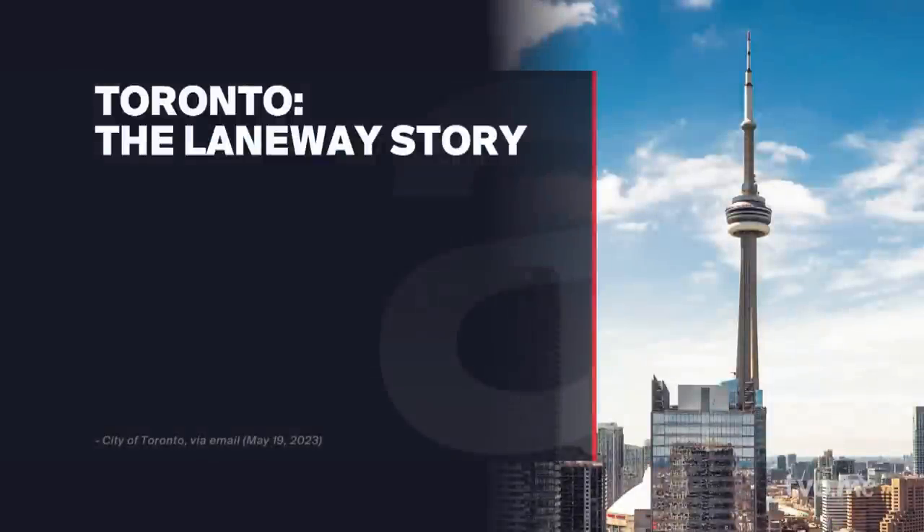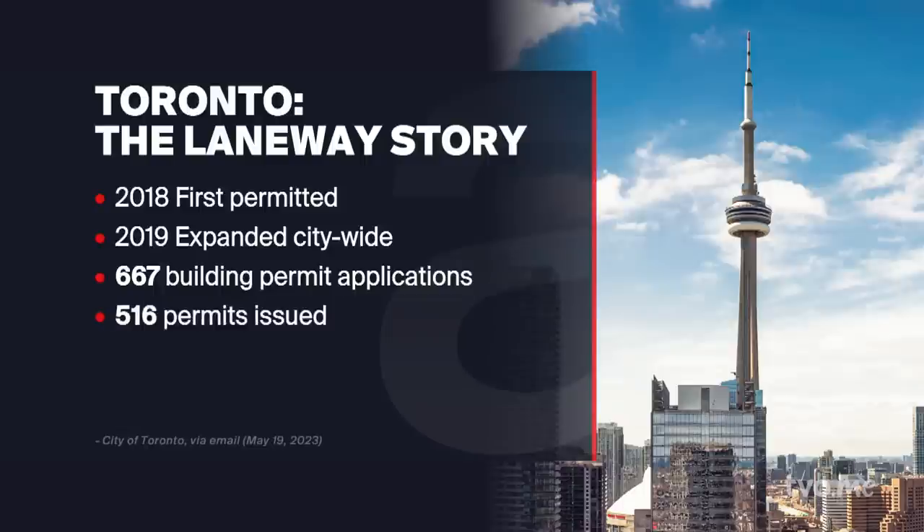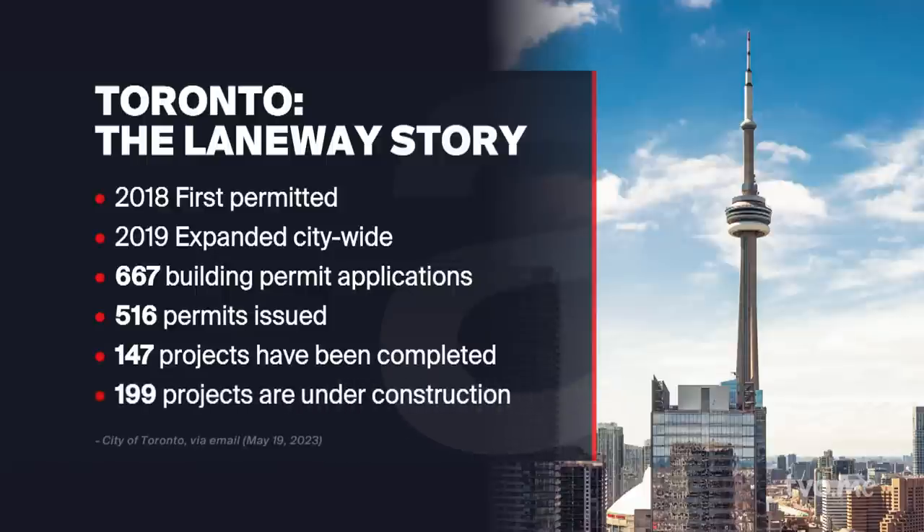Let's put the accent now on Toronto. It was in 2018 that Ontario's capital first permitted laneway houses, and in 2019 the project was expanded citywide. Here has been the impact: 667 building permit applications for laneway homes were submitted; 516 permits issued; 147 projects completed; 199 projects under construction. Greg, chew on those numbers and tell us what you infer.